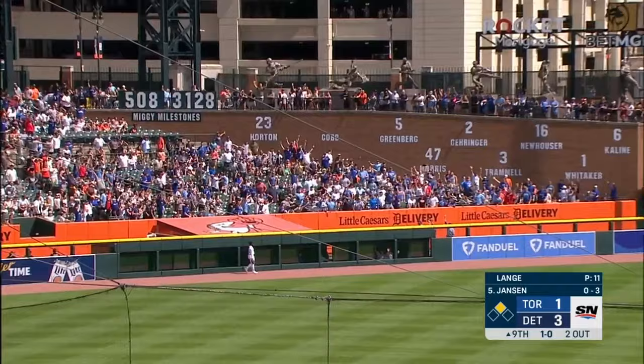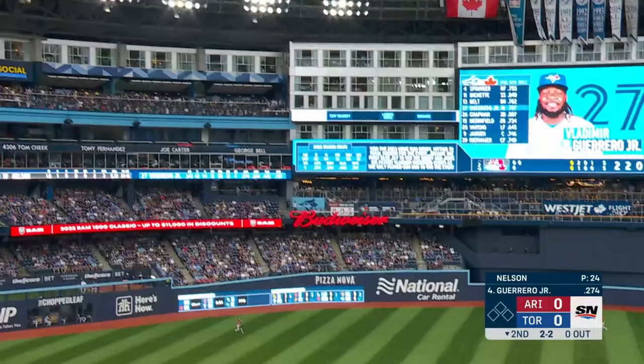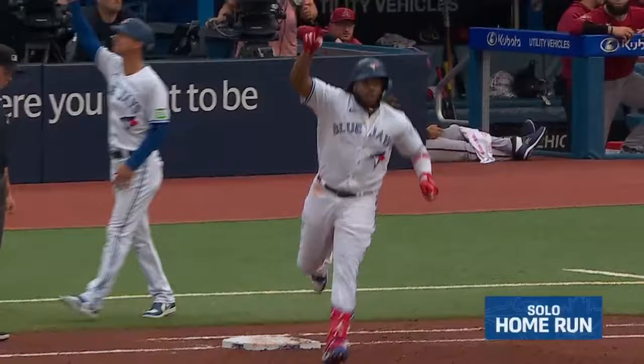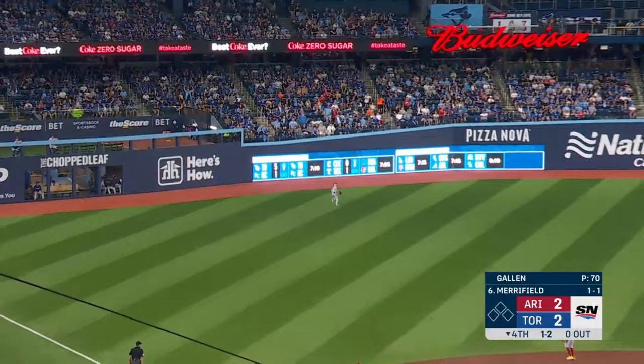Jansen with a fly ball hit to deep left field — it's a tie game. He drives it to left field — do you believe it?